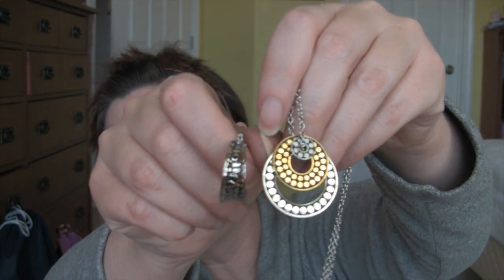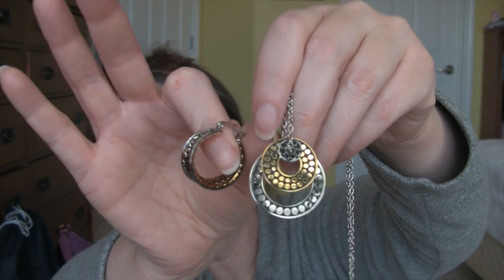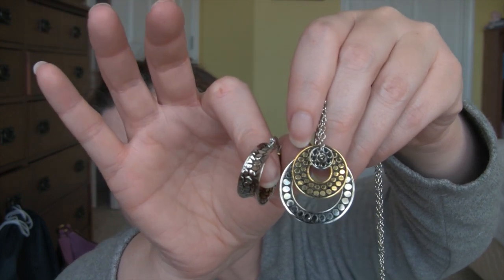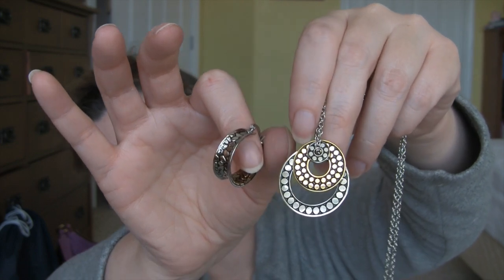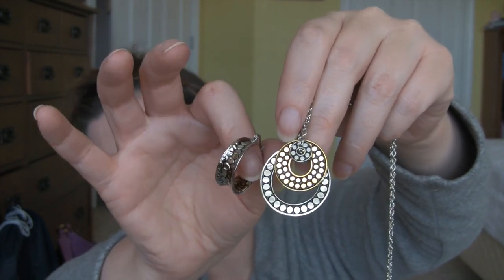So here's the second set, and I think this is the set I'm keeping. I'll send that other one back, but I wanted to show you both of them.